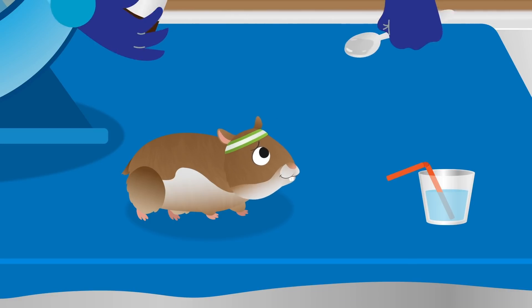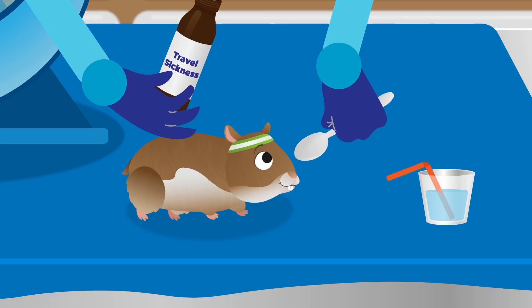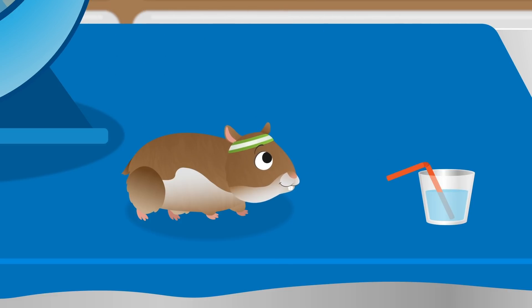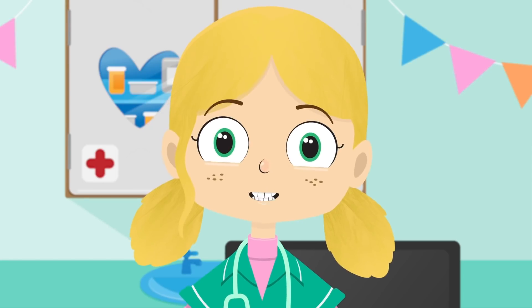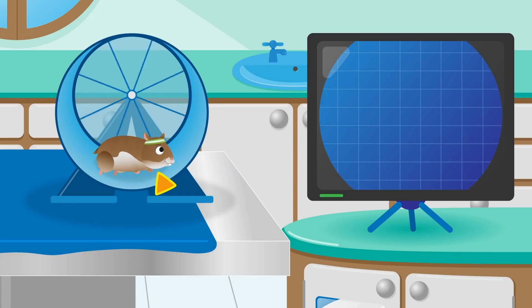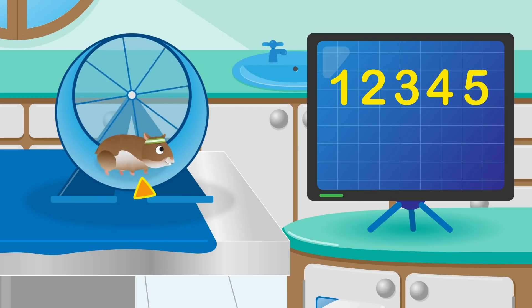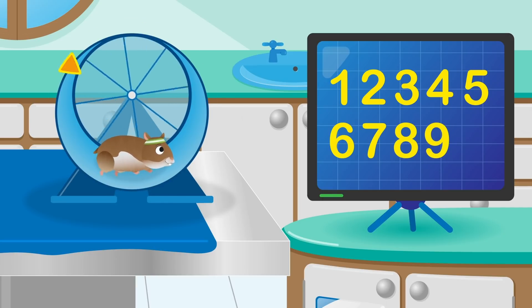Ask your mummy or daddy to give you a spoonful of this every morning when you wake up, and at night when you go to sleep, and you can play all day long. Let's see how many circles Gordon can do in his wheel now, shall we? One, two, three, four, five, six, seven, eight, nine, ten!